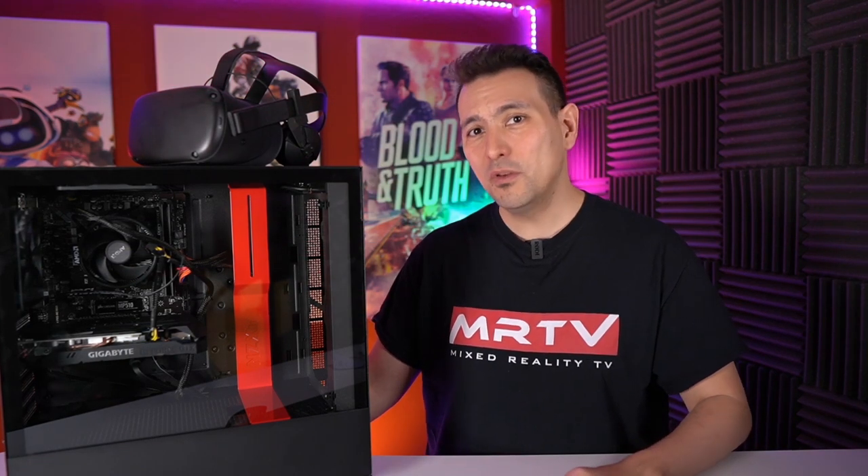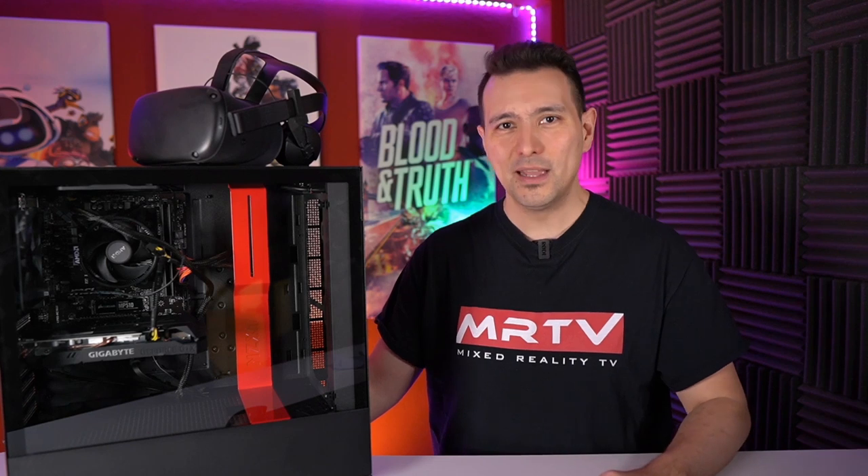Now you know all the components of the MRTV Low-Budget VR PC. All links are in the description. These are affiliate links — if you buy through them you don't pay anything extra, but you support the channel, which I'd really appreciate. If this works out well I'll do more of these videos. Before I show you how smoothly this PC runs Stormland and other titles on the Oculus Quest, let me show you how to put all the pieces together. This is just the short version — I'll upload a longer step-by-step version too.